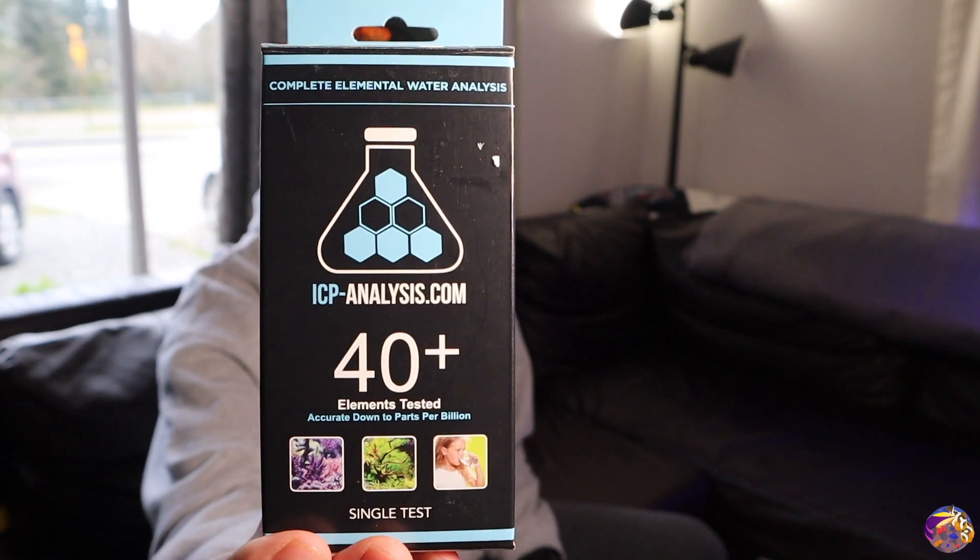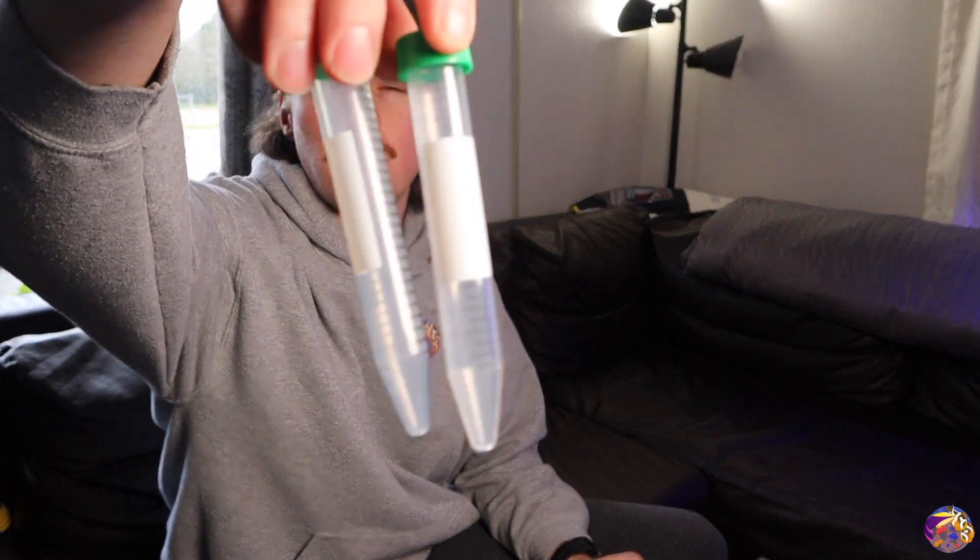Let's talk about the steps to start your own ICP test and how easy it really is — just three simple steps. I recently picked up an ICP analysis test kit by Coralview and wanted to show what's inside the box. It's a single test kit where you sample both your RO water and your tank water. Most importantly, don't break up the box because this is what you'll be sending your samples back in. Inside are two vials for your samples.